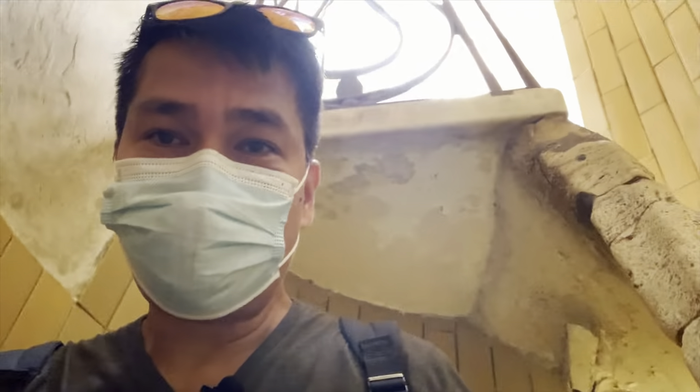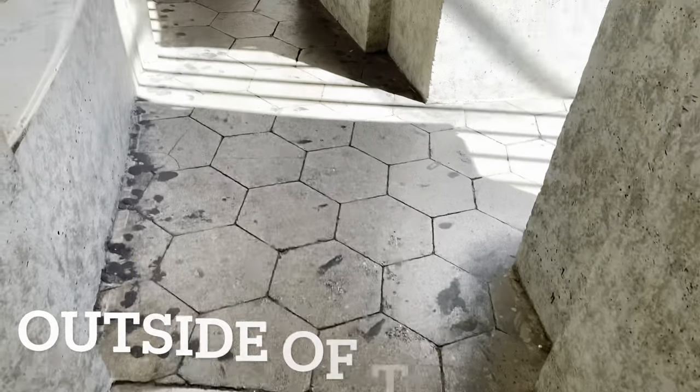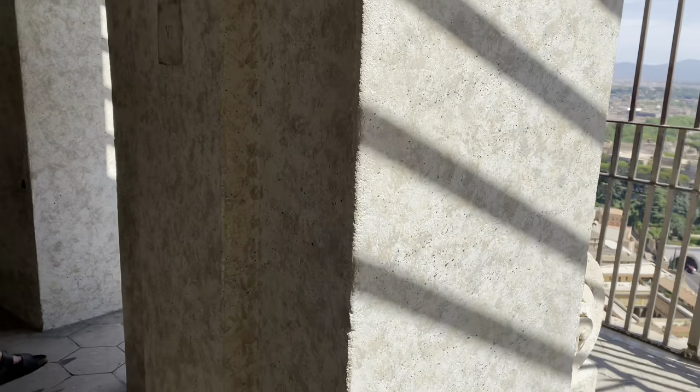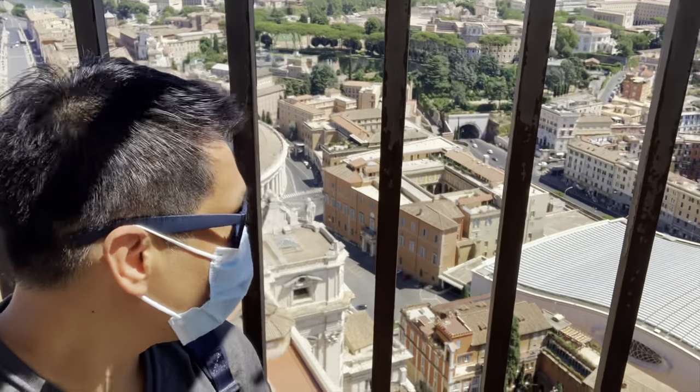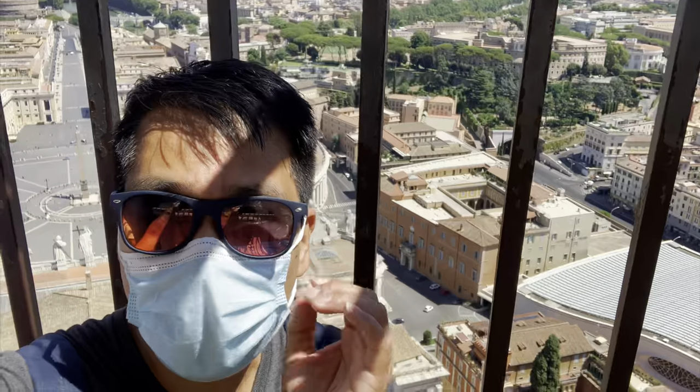These are the steel stairs near the top. It's so narrow here. I can already see the light! Yes! We've made it — we are now at the cupola or the dome!